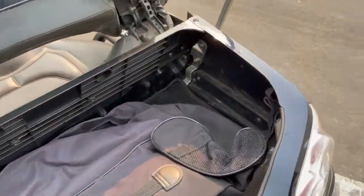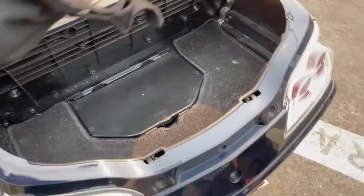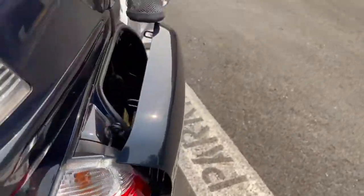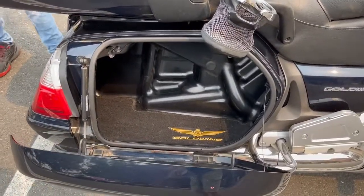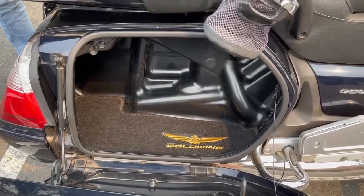This also has a floor mat in there. In addition, we'll show you the side bags — this is where those lift-out bags can go in, which makes it really convenient when you're traveling. Little extras like the Goldwing logo carpet are in there as well.